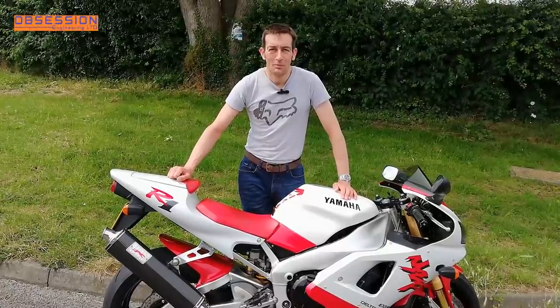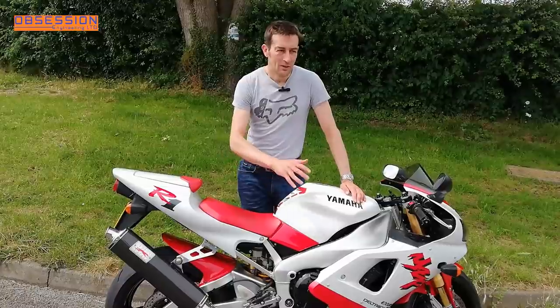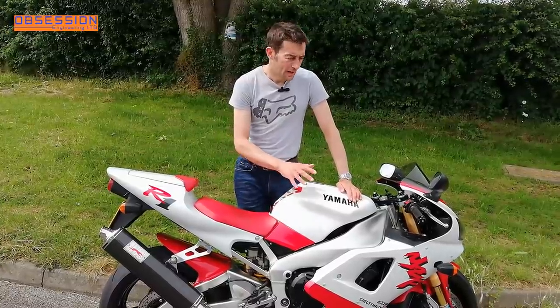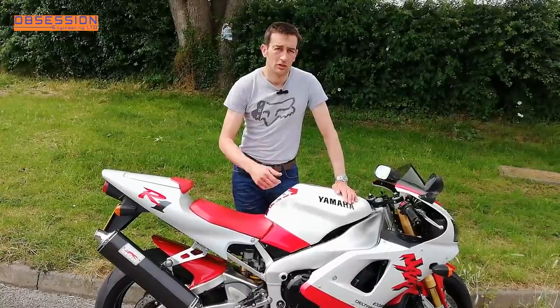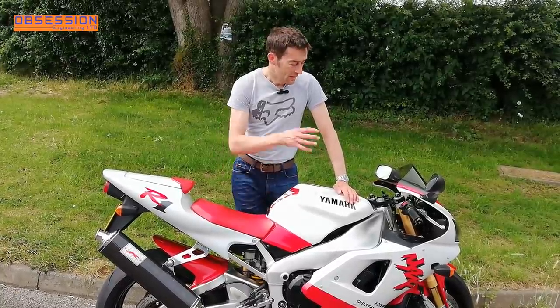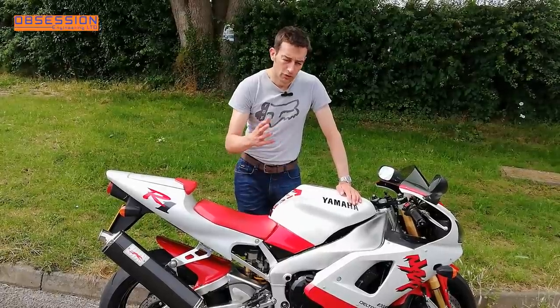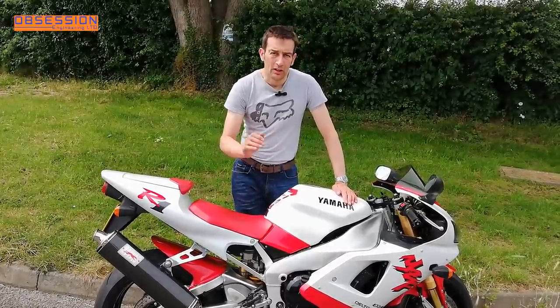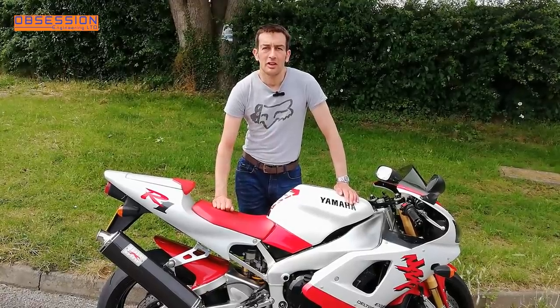Welcome to Obsession Engineering and welcome back to the 1998 R1 project. There have been a few little teething errors with the bike — the dashboard occasionally went a bit mental, which I traced to a bad earth on the radiator, and there were a few little bits where it didn't want to run quite right and hunted a lot at tickover. But I think I've sorted all that now, so the only thing left to do is actually go and ride it.